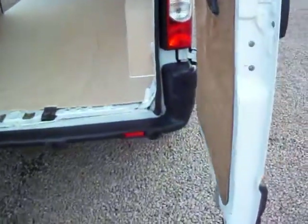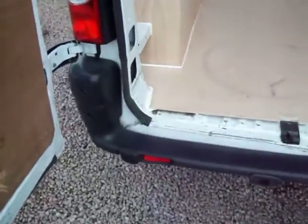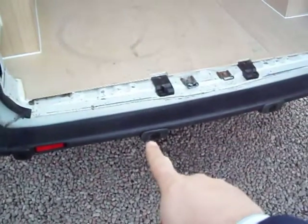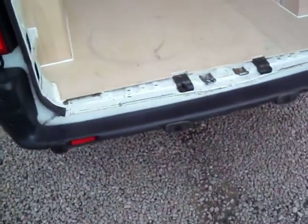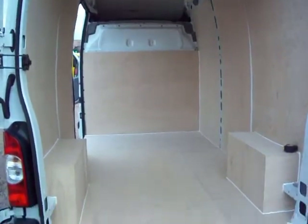So just before I disappear round the front — this van is fitted with some extras, as I said earlier. It's got rear parking sensors, and you'll see these little modules on the back bumper — those are your parking sensors, which certainly are useful in a van of this size. Absolutely no question about it.